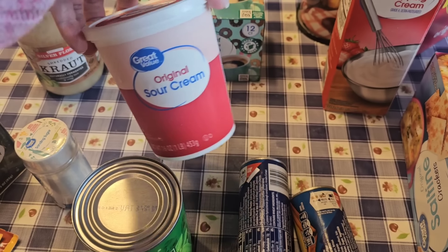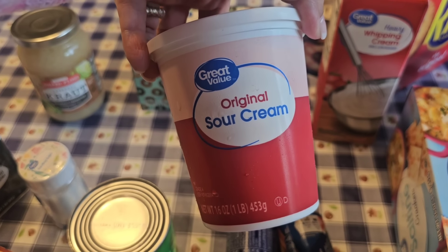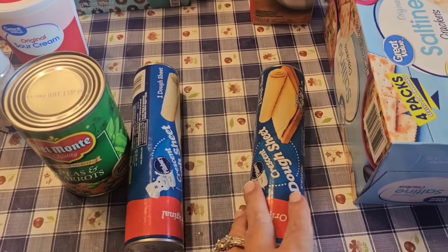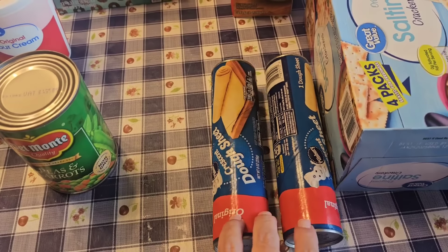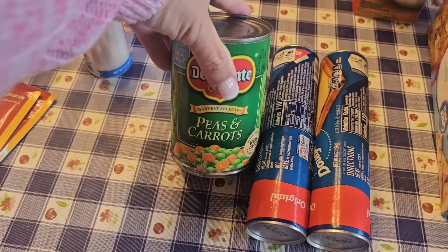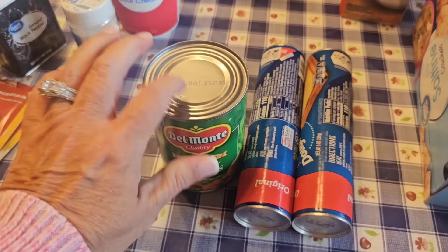Sour cream - I have a quick and easy beef stroganoff, and of course it calls for sour cream. I got the crescent roll dough sheets because Judah Bug has to have his sausage casserole when he comes to bubbles. Tonight we're going to do my easy chicken pot pie, and it calls for that.